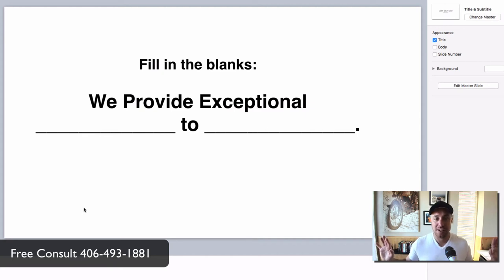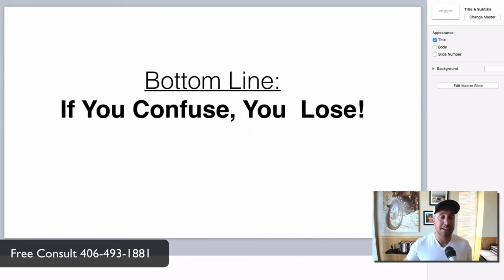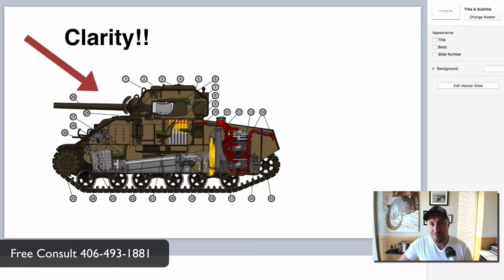Here's an example: I say 'We provide web design and online marketing services to small business.' Now you know exactly what we do and who we do it for in three to five seconds. You have three to five seconds to make people feel like they trust you and understand what you do on a phone. They're not going to be spending 10 minutes looking at your website — they're going to look and say, 'I am a small business, I do need web design,' and check you out further. The bottom line is: if you confuse, you lose. Do not confuse people. I look at the clarity headline as like the cannon on your tank — it's going to be super clear to people that you came to play.